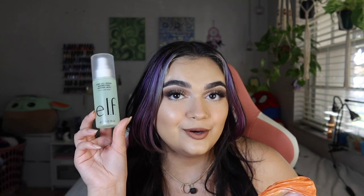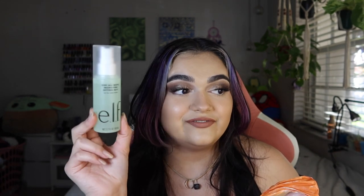The next product I purchased was the e.l.f. Stay All Night Micro Fine Setting Mist. I've never tried this before but I'm wearing it today, so we'll see how my makeup lasts. I love the fine mist and I love how it has a metal ball inside to help you shake up the product — you don't usually see that with setting sprays. That was eight dollars and thirty-six cents.